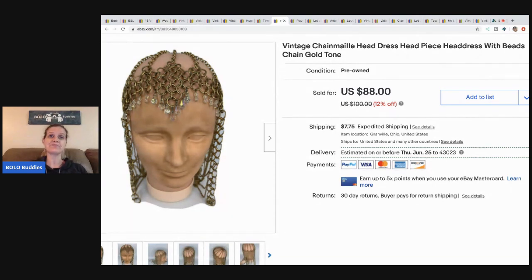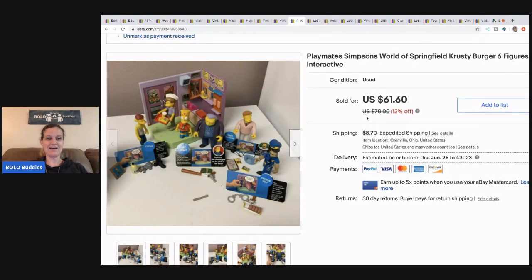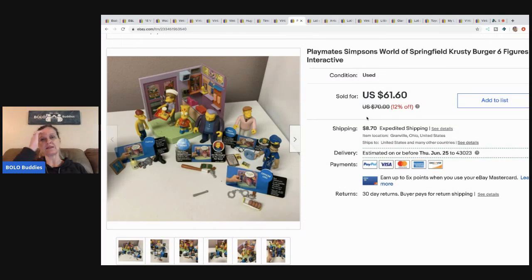The next item is this Simpsons item and I have done so good on Simpsons items. I picked these up at a thrift store — it was a bulk buy, a tote and another box full of so much stuff. I don't have much cost in this at all. I sold this for $45 and the buyer paid shipping.